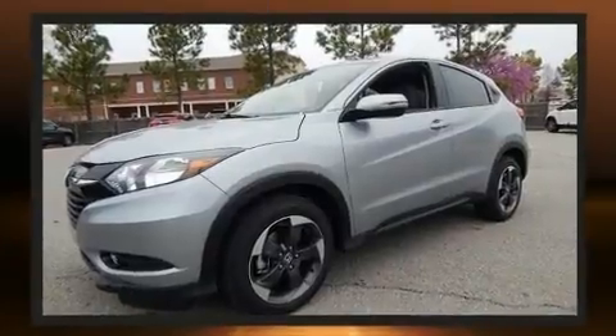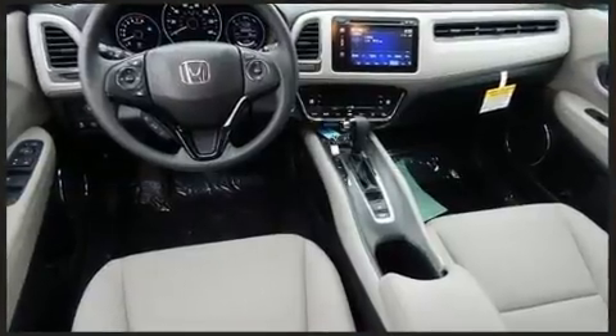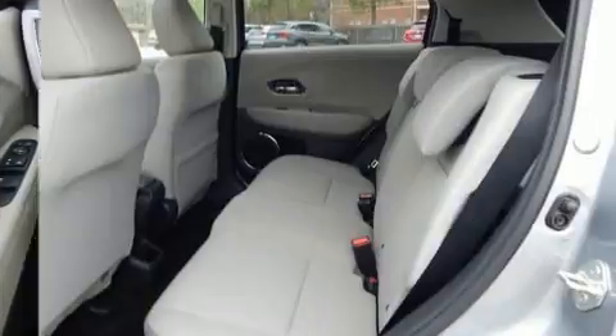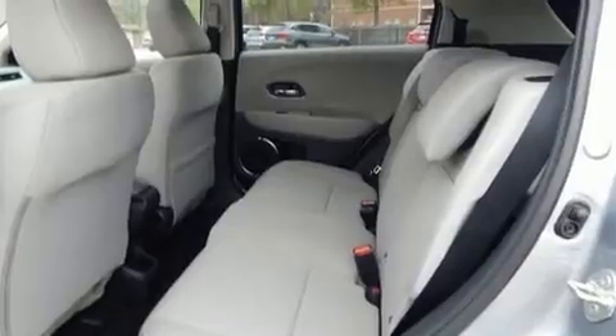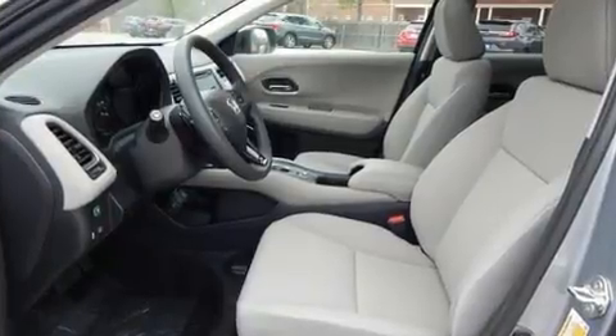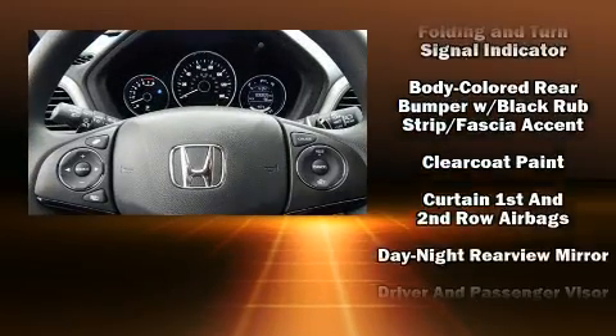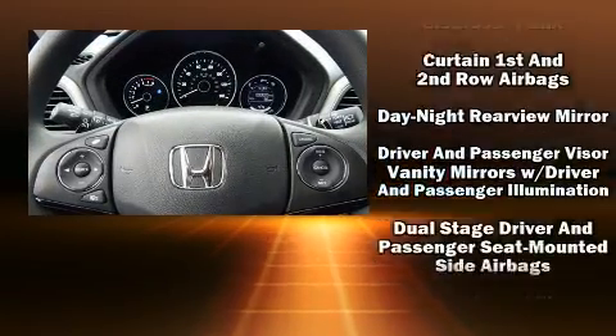A wealth of standard features mean that you no longer have to sacrifice — like heated seats, front fog lights, power moonroof, and remote keyless entry. A premium sound drive with six speakers provides you and your passengers a sensational audio experience.